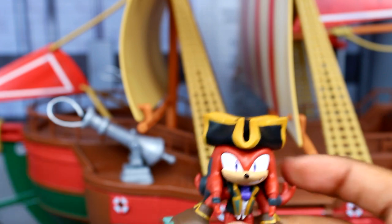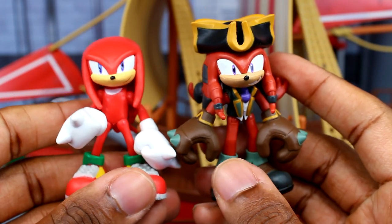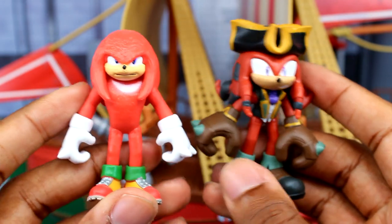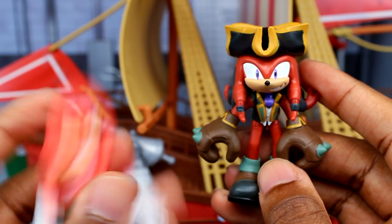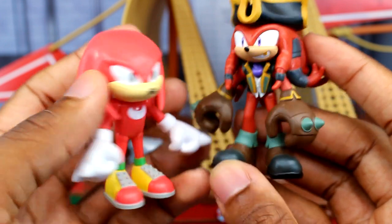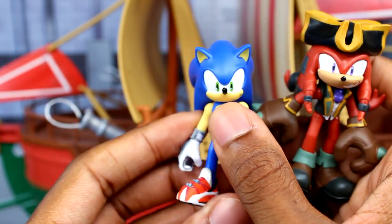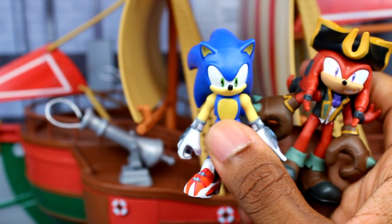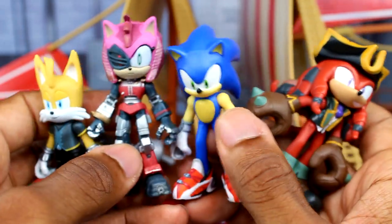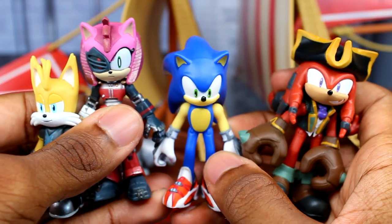Let's compare Knuckles the Dread to the regular Knuckles figure — they're about the same height. Here's the movie Knuckles figure and then the classic Knuckles figure — he's noticeably shorter. And here's Knuckles next to Sonic and all the other versions together, which is pretty cool.